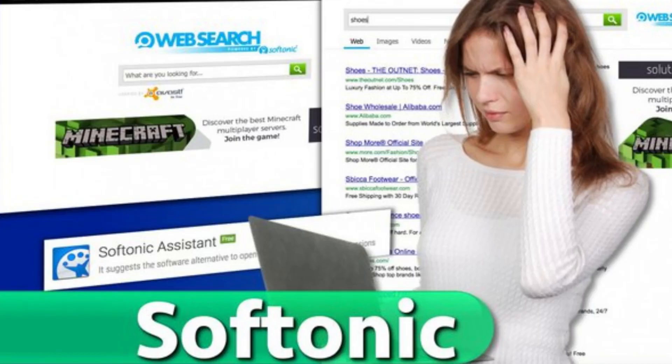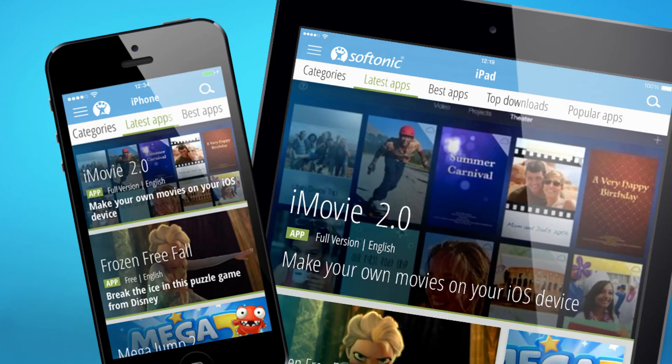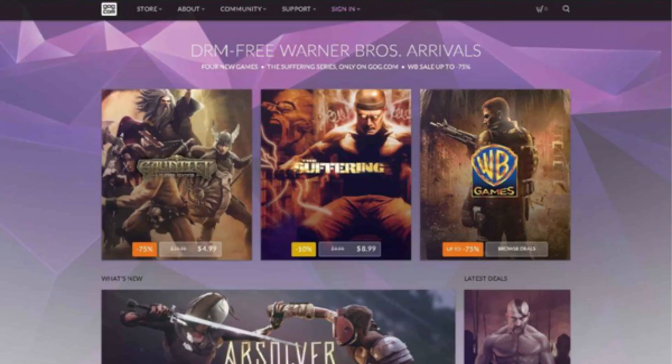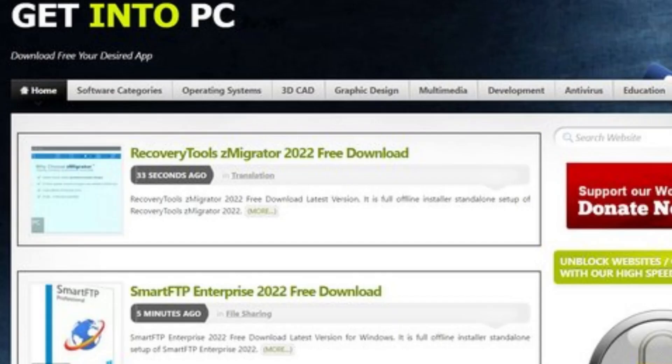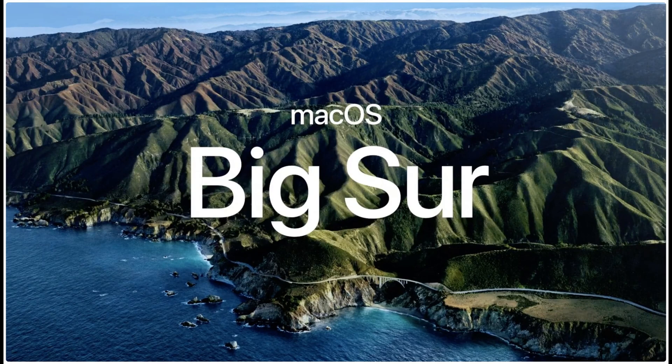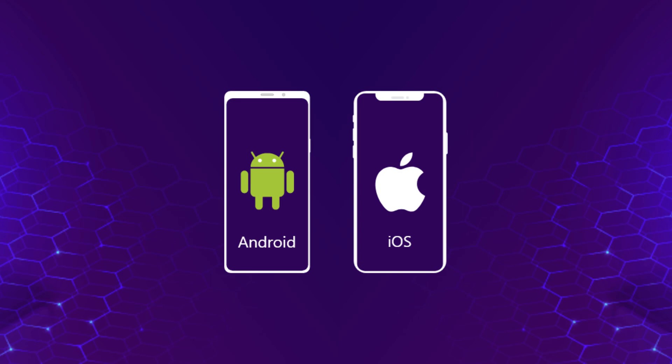Let's start with the basics. What is Softonic? Softonic is a California-based Spanish website that has been around since 1997. It offers a wide range of free content, applications, and games. With over 100 million monthly visits, it's a popular destination for downloading freeware. On Softonic, you can easily find products for Windows 10, Mac OS Big Sur, Android, and iOS. It's a one-stop shop for many of your software needs.